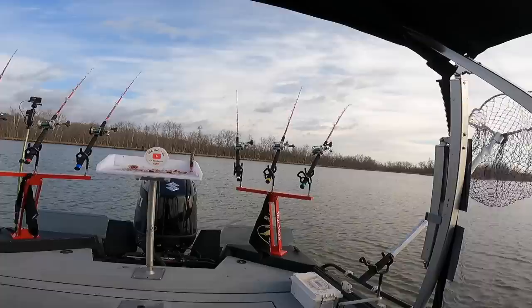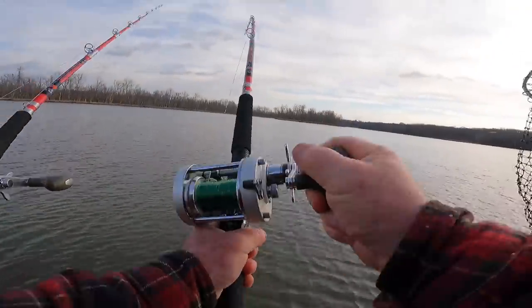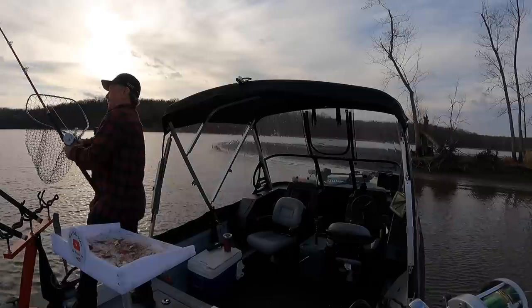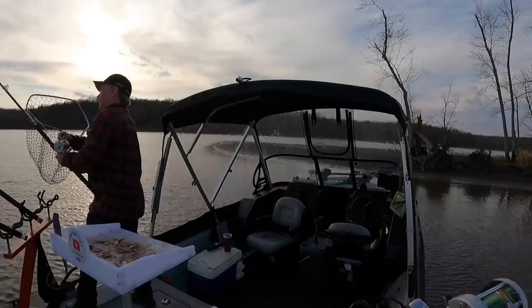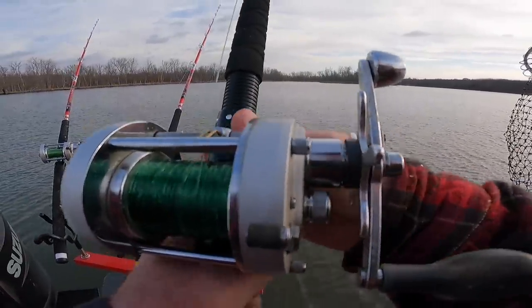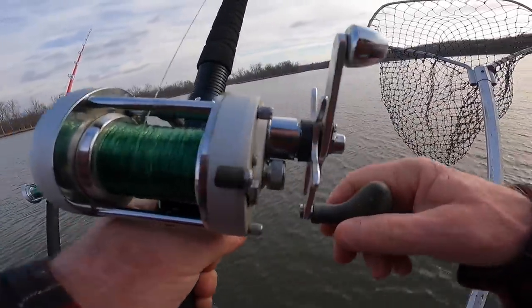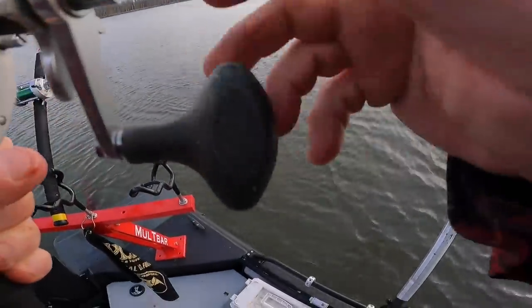There's a bite — oh yeah, he's there! Got him! I was beginning to think this old spot wasn't gonna pay off, thinking about moving. Not very big, but it's a nice little blue cat.